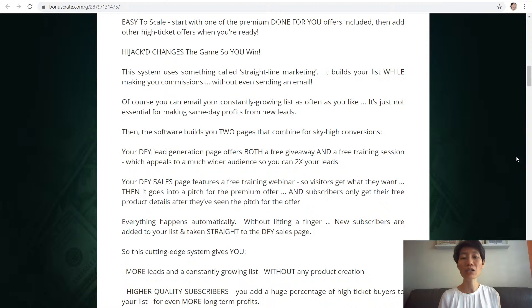And secondly, your done-for-you sales page features a free training webinar so visitors get what they want. Then it goes into a pitch for the premium offer, and subscribers only get their free product details after they have seen the pitch. Everything happens automatically without lifting a finger — new subscribers are added to your leads and taken straight to the done-for-you sales page.